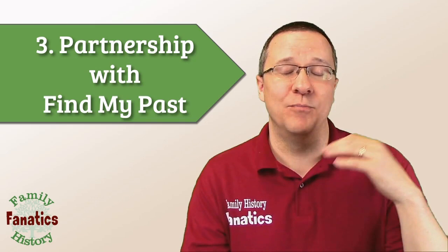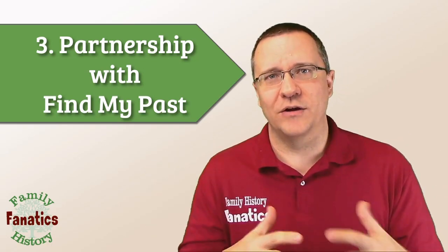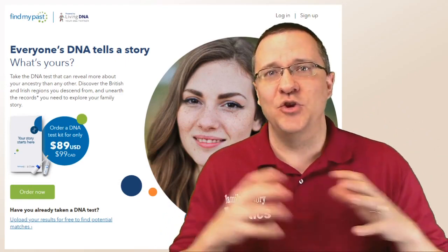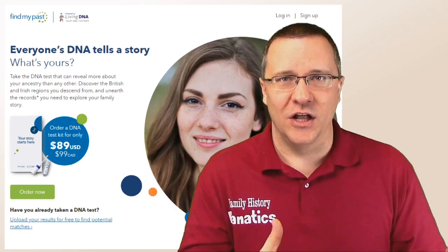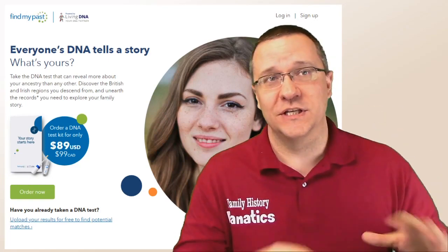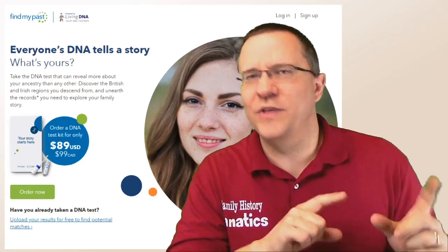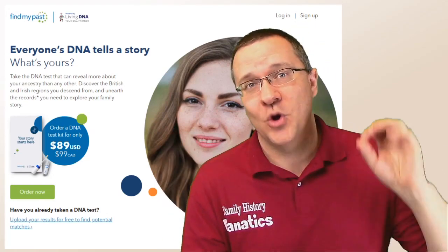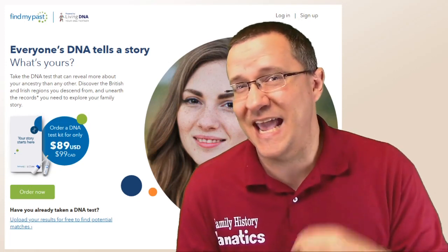For those of you who don't know, Find My Past is a British company similar to Ancestry or MyHeritage — they provide records, allow you to build a tree and link those records, and connect with other people on their website. What I like about partnerships like this is because one company usually can't do everything great. Living DNA is focused on genetics and providing DNA tests that support genetic genealogy, whereas Find My Past is focused on records and building family trees. Both are particularly focused on the United Kingdom. So if you're from the UK or have a significant amount of your heritage from there, I'd recommend taking a look at both Living DNA and Find My Past.